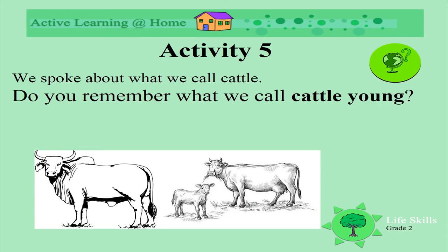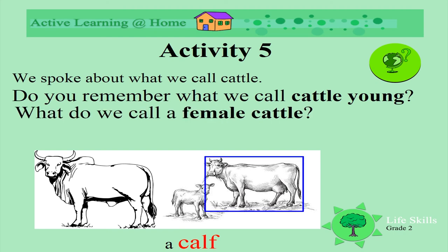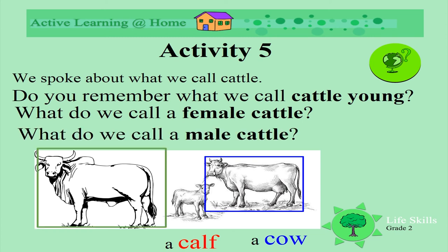We spoke about what we call cattle. Do you remember what we call cattle young — the babies? A calf. That's right, here we see a calf. What do we call a female? A cow. Well done. And what do we call a male? A bull. Fantastic. Well remembered.